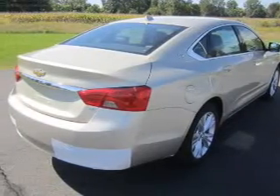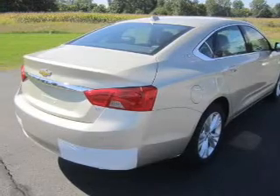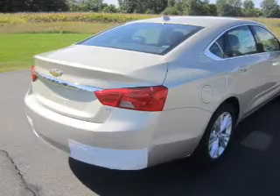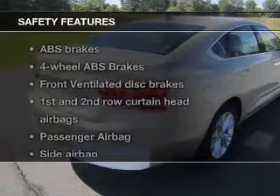Keyless entry, power door locks, power windows, cruise control, Bluetooth wireless, an AM-FM stereo with a CD player, and satellite radio. If safety is a high priority, rest assured knowing that these top safety components are included.